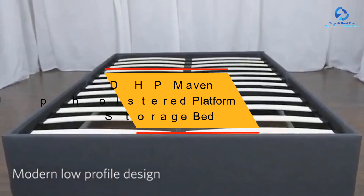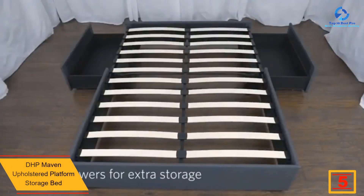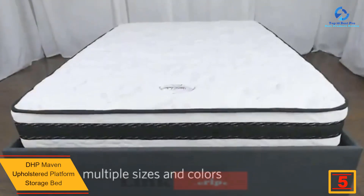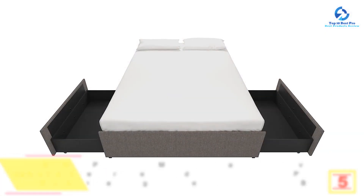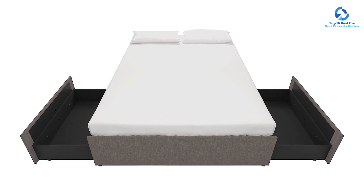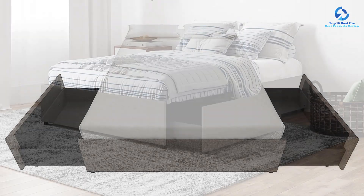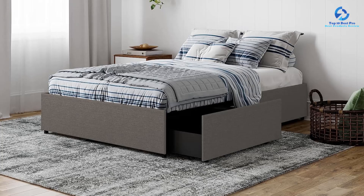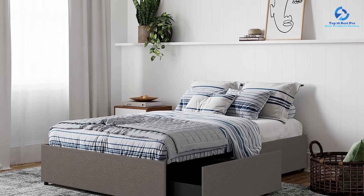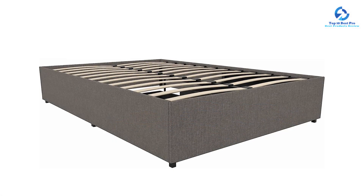At number 5, we have the DHP Maven Upholstered Platform Storage Bed. With its gray linen finish, this bed exudes a sleek and elegant aesthetic with clean lines and a low-profile design. One of the standout features is its bentwood slat system, which provides excellent ventilation, ensuring proper airflow around the mattress and keeping it fresher for a longer period.